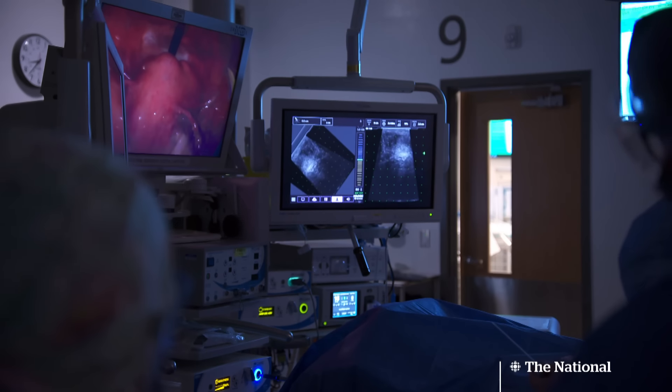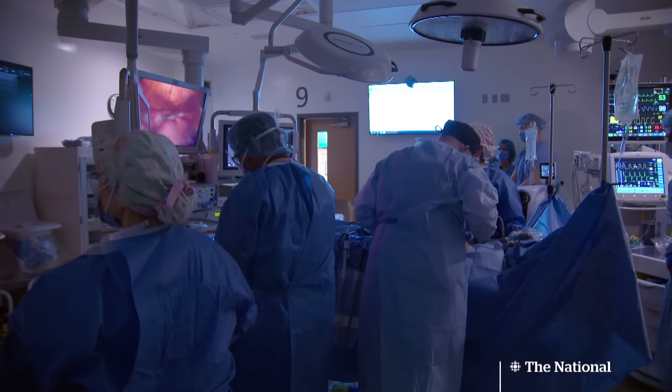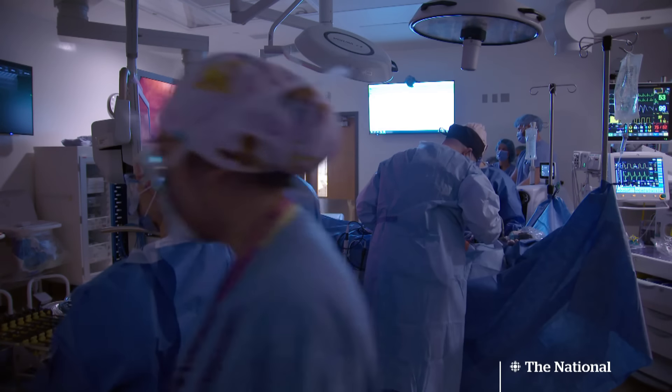One thing we saw during the surgery was that we found more fibroids than we were expecting to find. Despite initial scans showing five fibroids, they found and treated ten. Traditionally, we would have to make some form of larger cut to get fibroids out — either removing the fibroids or removing the whole uterus.